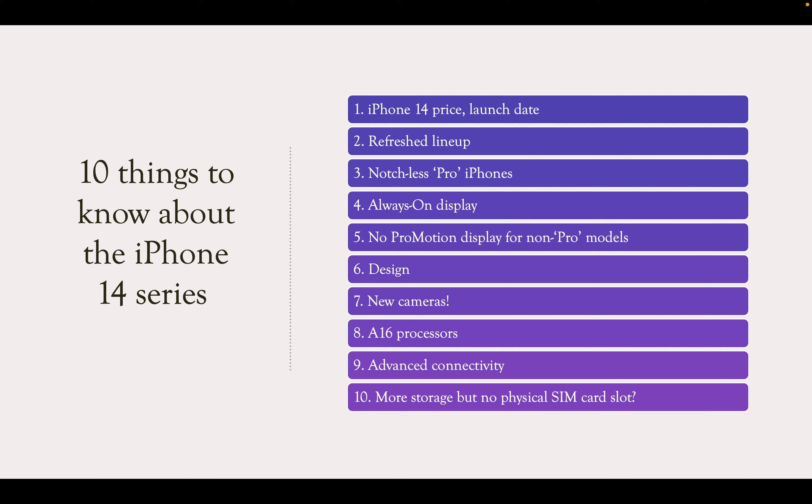The A16 processor will be 35% faster than the A15 processor. There will also be advanced connectivity features — when you are away from your network, you will have satellite connectivity, but only for emergency calls. The Apple invitation itself shows stars in the sky, suggesting either astrophotography or satellite network support. We are all in confusion, but tomorrow is the day when Tim Cook announces the new models.